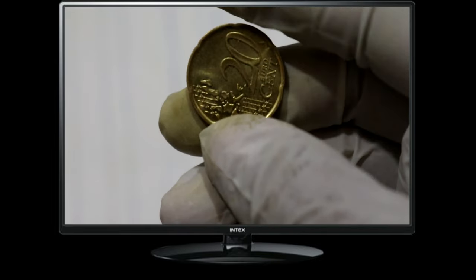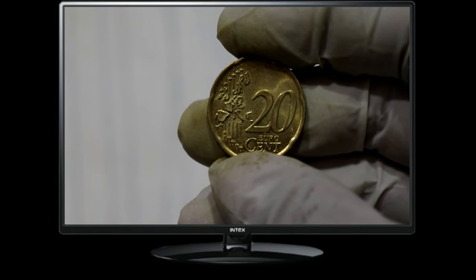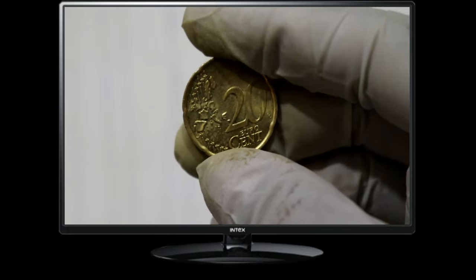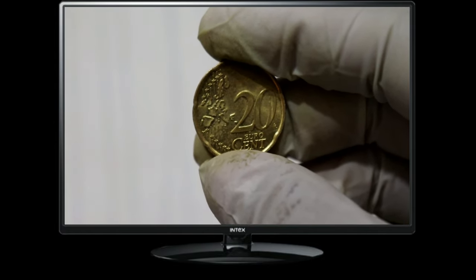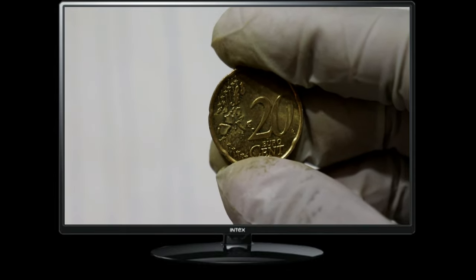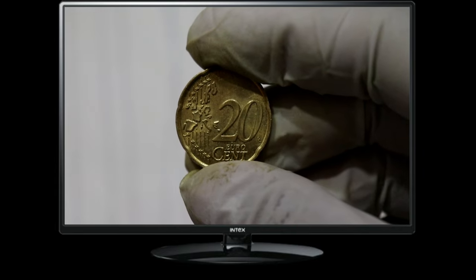The Euro 20 cent coin is an essential part of the Eurozone's currency system, which comprises 19 European Union member countries. Let's start by understanding the value of this coin. At face value, it is worth 20 cents in Euros. Although it may seem like a small denomination, the Euro 20 cent coin holds significance beyond its face value.